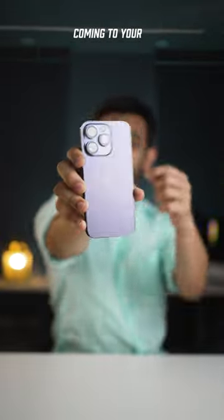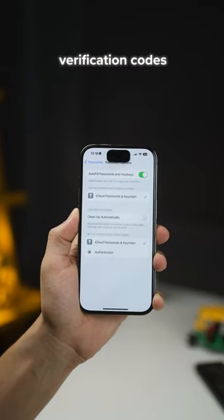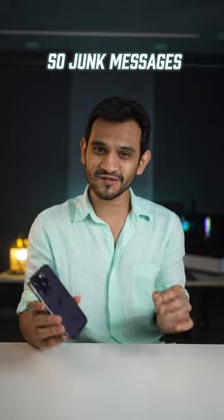Three new iOS 17 features coming to your iPhone. First, iPhones will now automatically delete verification codes or OTPs as soon as you use them, so junk messages will not pile up.